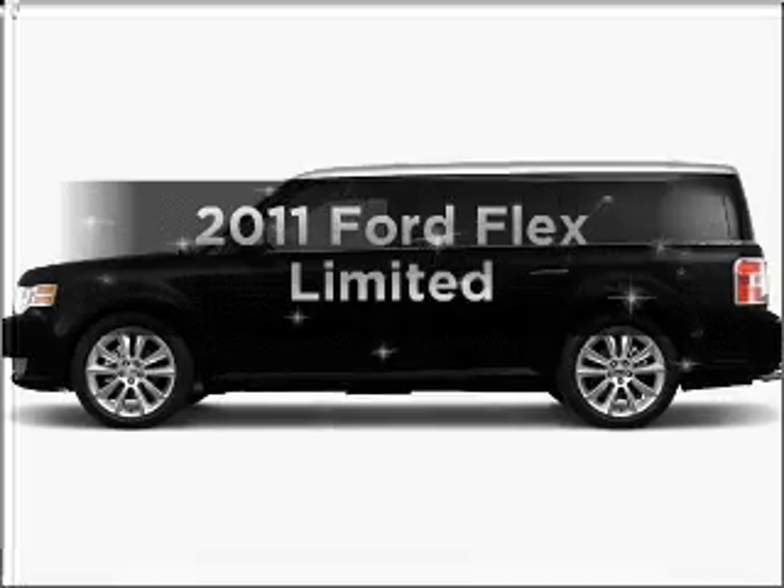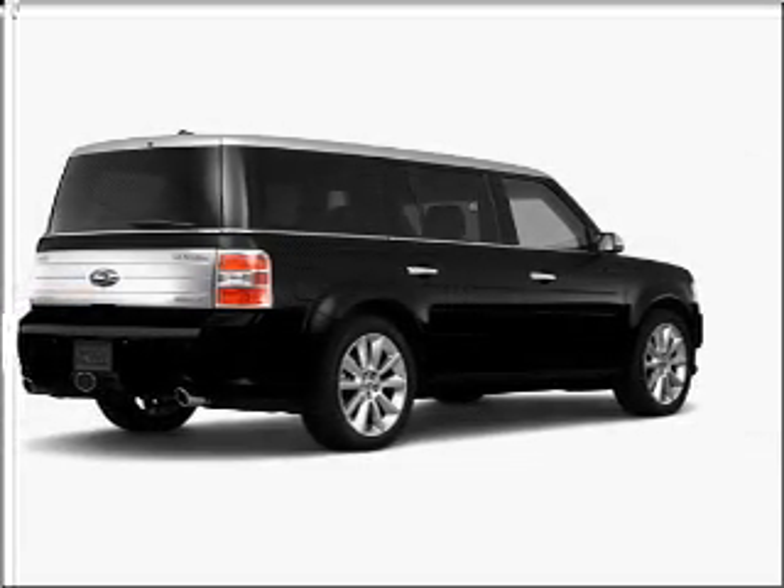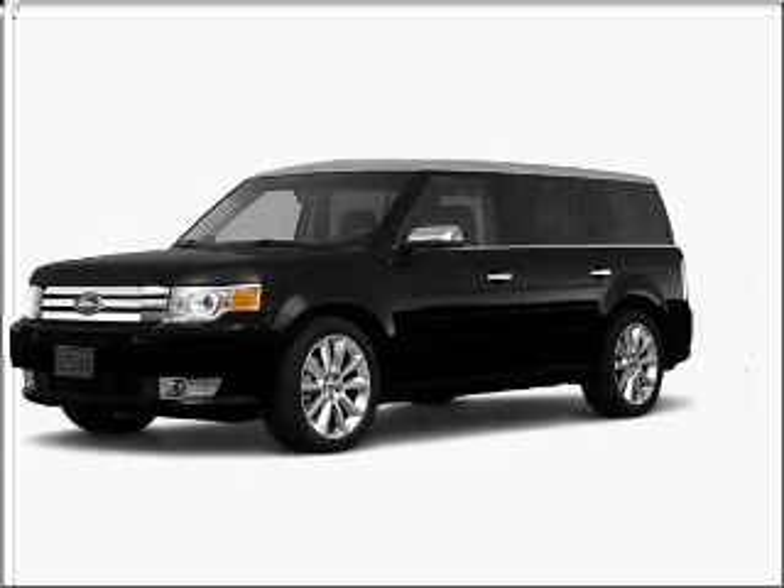Introducing the 2011 Ford Flex. This is the set of wheels you've been looking for, with a reliable six-cylinder engine connected to a smooth-shifting six-speed automatic transmission.